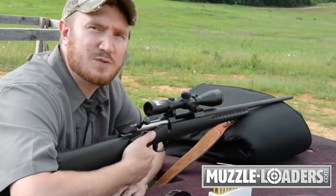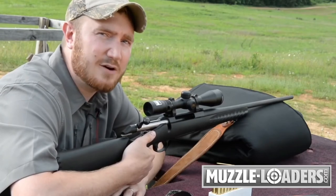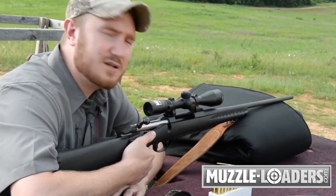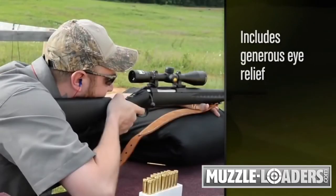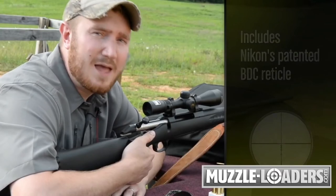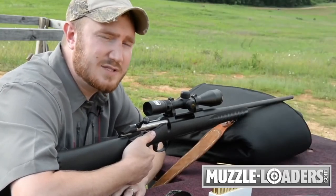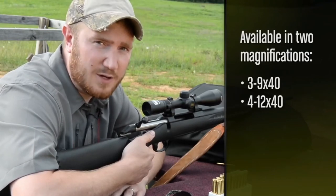The Buckmasters II line was also designed with some of the same features found in Nikon's higher-end rifle scopes. This includes spring-loaded reset-to-zero turrets, generous eye relief, and Nikon's patented BDC reticle. The Buckmasters II line comes in two different magnifications: 3-9x40 and 4-12x40.